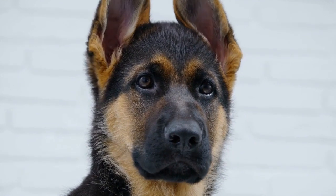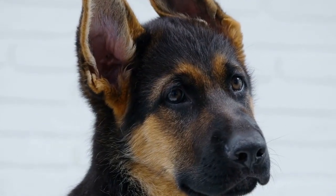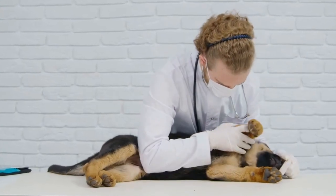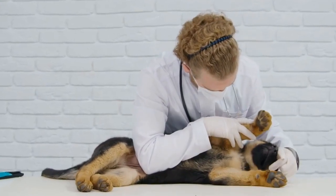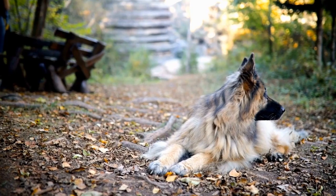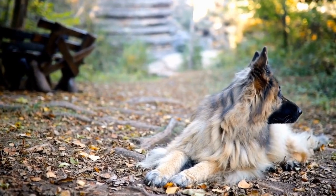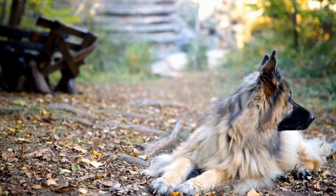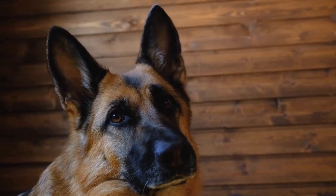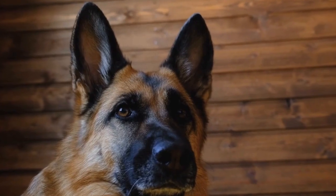Belgian Malinois, on the other hand, are known for their high energy level, intelligence, and drive. They are incredibly agile and thrive in active households that can provide them with ample exercise and mental stimulation. Being herding dogs, they possess a strong prey drive and may exhibit herding behavior towards children and small animals if not properly trained. Their natural protective instincts make them excellent guard dogs and working dogs in areas such as law enforcement and military.